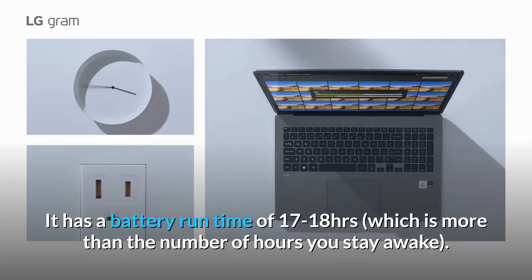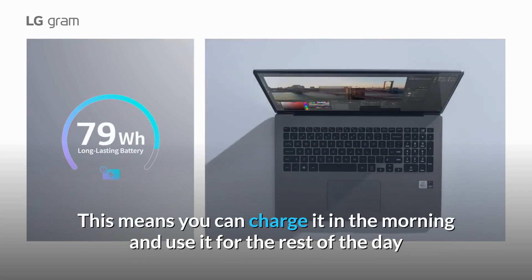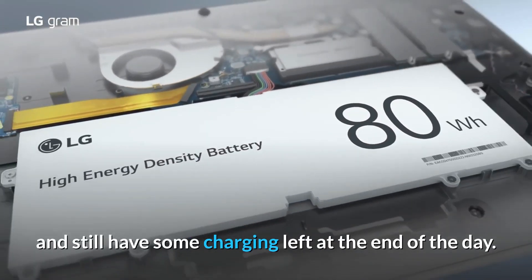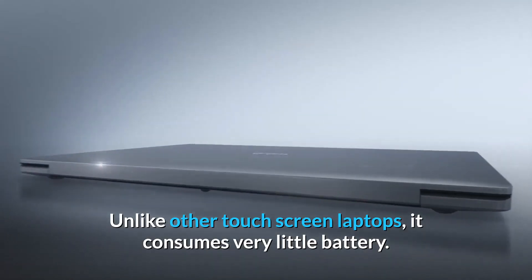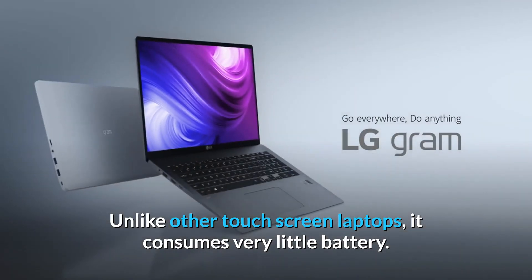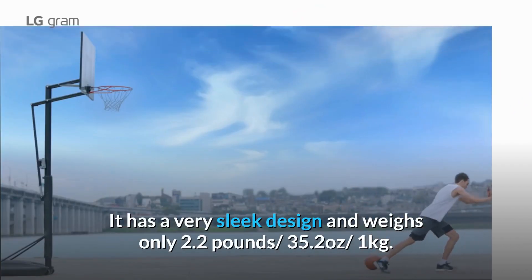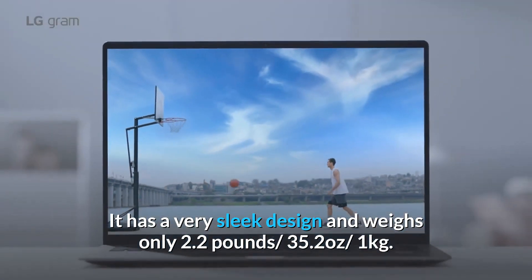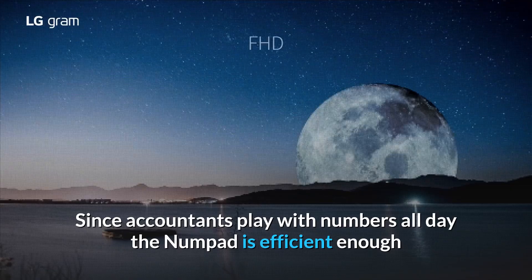The battery lasts more hours than you stay awake — meaning you can charge it in the morning and use it for the rest of the day and still have some charge left at the end. Unlike other touch screen laptops, it consumes very little battery. It has a very sleek design and weighs only 2.2 pounds (35.2 ounces / 1 kilogram). Since accountants play with numbers all day, the numpad is efficient enough so that accounting students can perform faster entries.